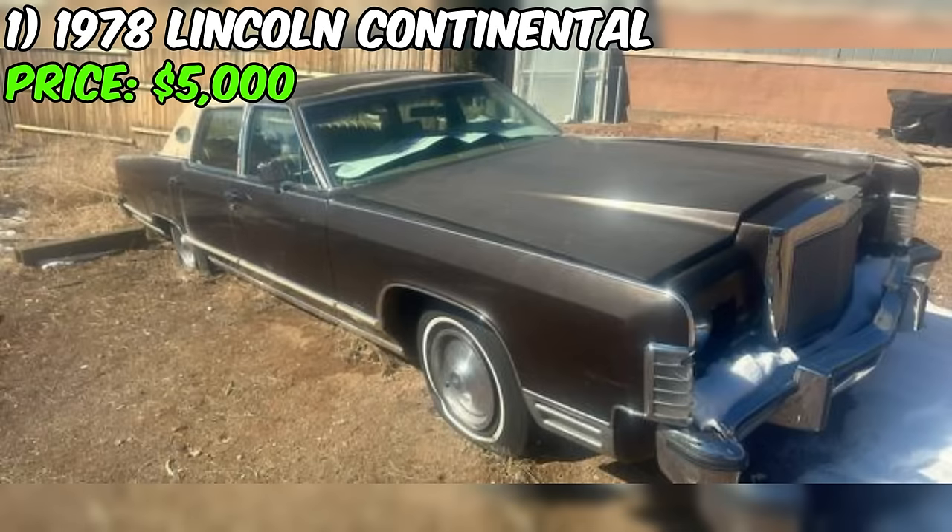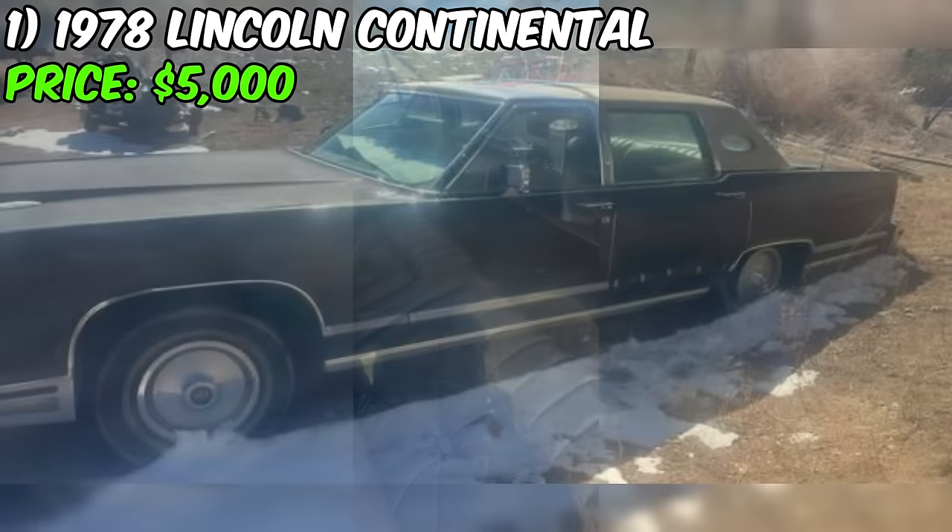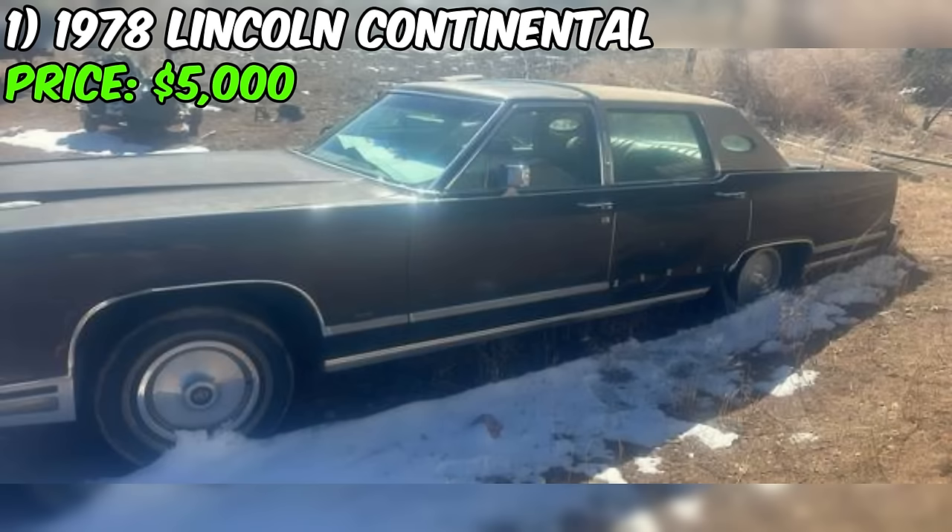In the world of classic cars, the 1978 Lincoln Continental stands tall, offering a taste of luxury from a bygone era. Priced at $5,000, this vintage sedan is currently up for grabs, showcasing a blend of elegance and power.